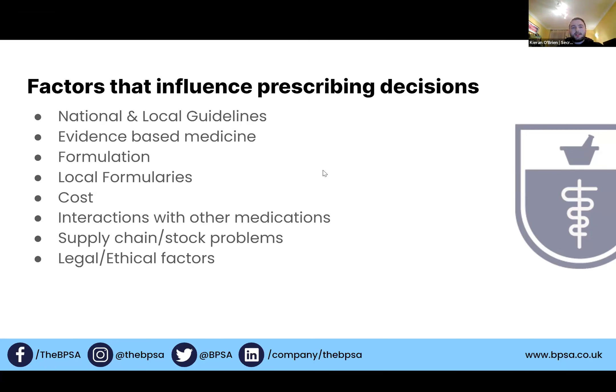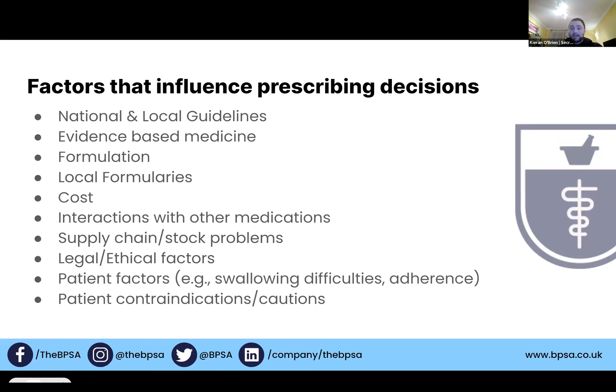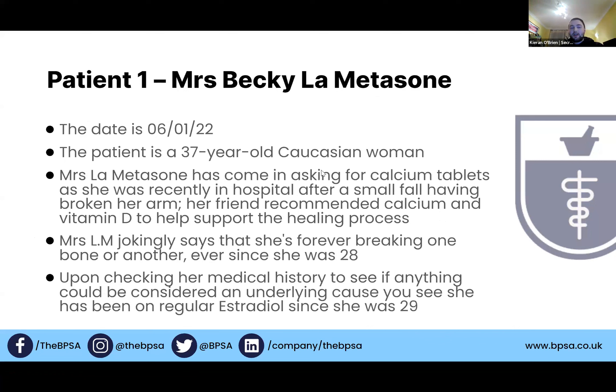Our final points before the case studies are patient factors and patient contraindications, which we've already spoken about. So we're going to move on to the case studies — three case studies covering different sectors, each of us having written one. We'll have interactive polls, so please do join in. We've checked and checked these but there may be things we've missed, so please do raise anything. We may not have all the answers but we'll do our best. Moving on to the first case study, which is a case I saw when I was working in community pharmacy.